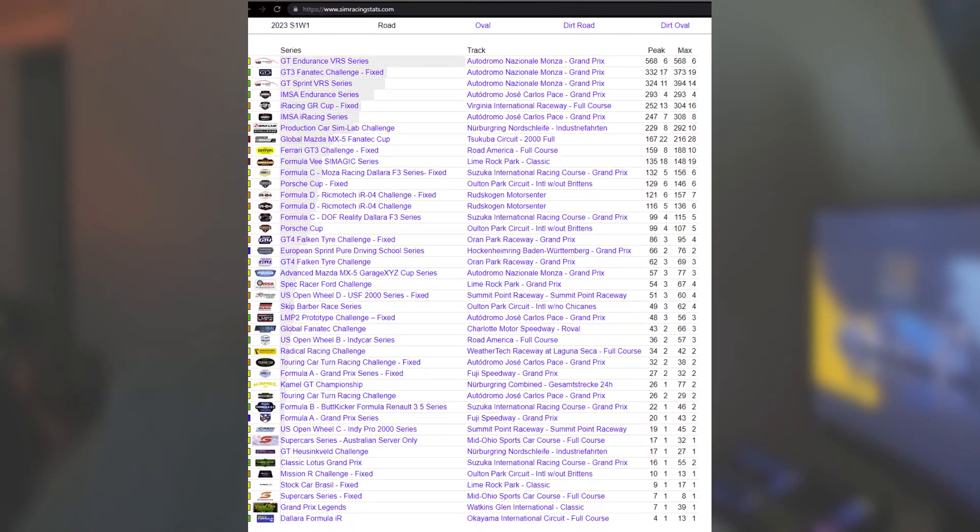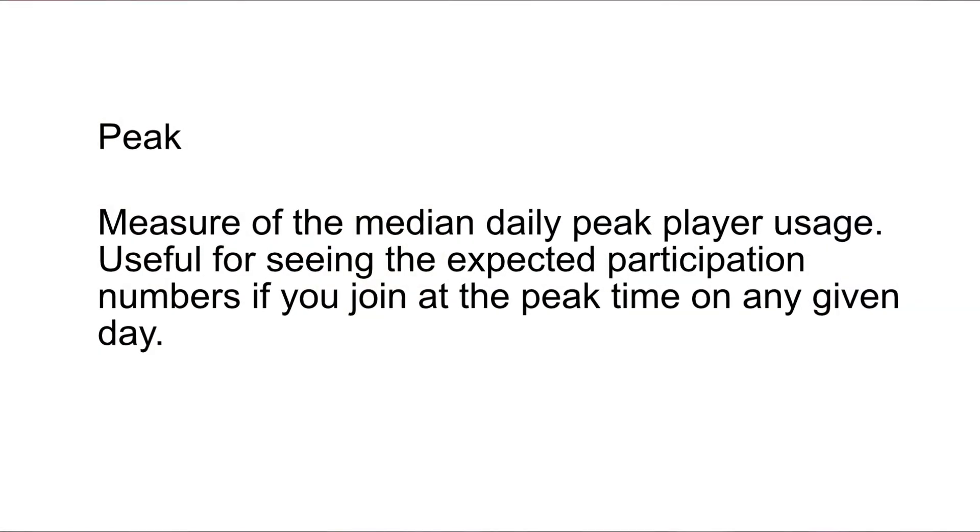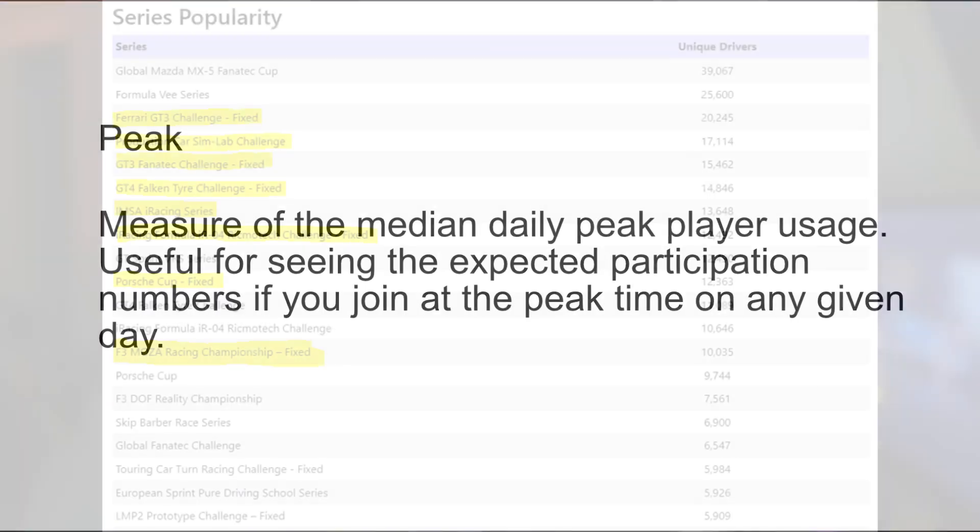For this video, I look for courses over the past two years that don't always show up on a season like a Spa or Watkins Glen, nor garner the high participation numbers like Nordschleife or Le Mans. However, these tracks still produce strong average peak participation values, but only show up once or twice a season in a handful of series.